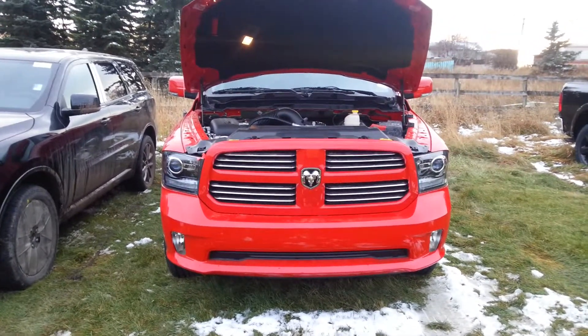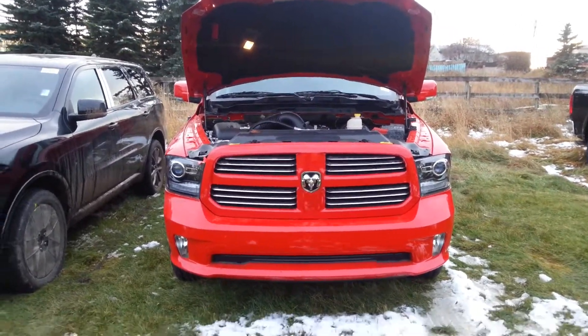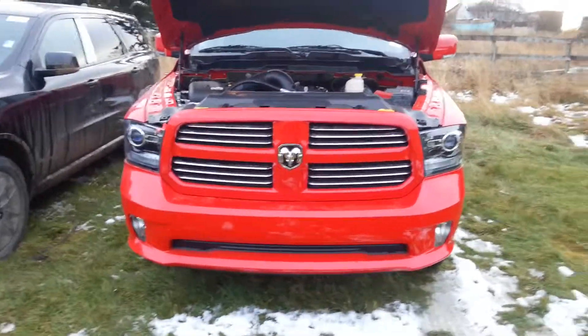Hey George, James here at Londonderry Dodge. I just wanted to send you a video here of this truck that we got an approval on for you. Sid is going to call you with all the details. I'm just here to show you how awesome this truck is.